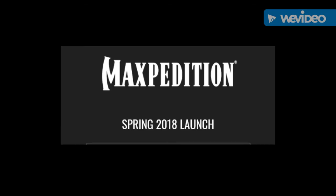Maxpedition Entity Series, new for 2018. Items will be available starting March.